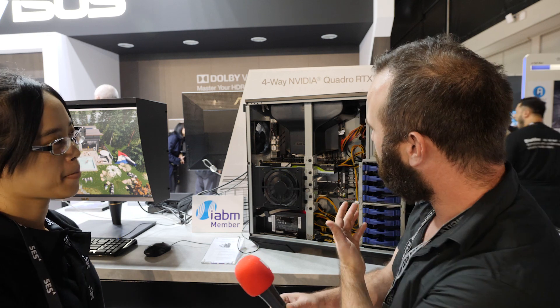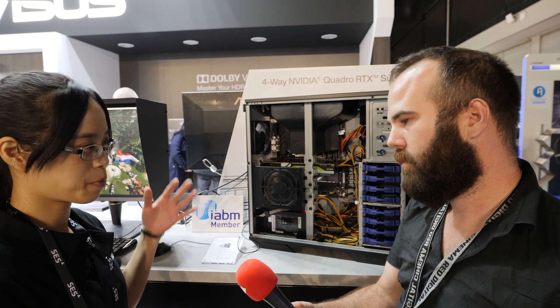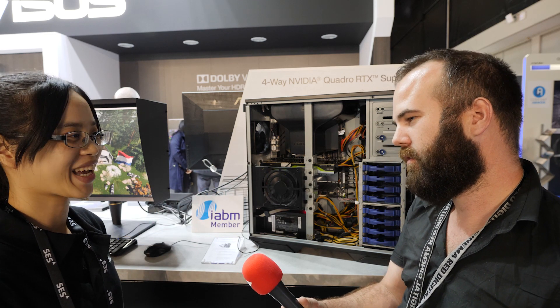If people want to buy a system like this, where do they need to go? It depends on the country you're in. ASUS has a distribution network in Europe for AV regions, so you can contact your local sales representative or a system integrator company — you can buy ASUS products in the European market.